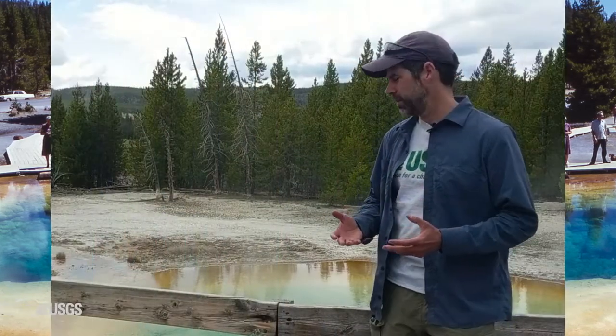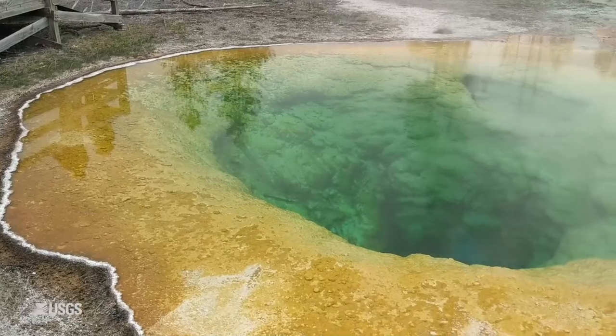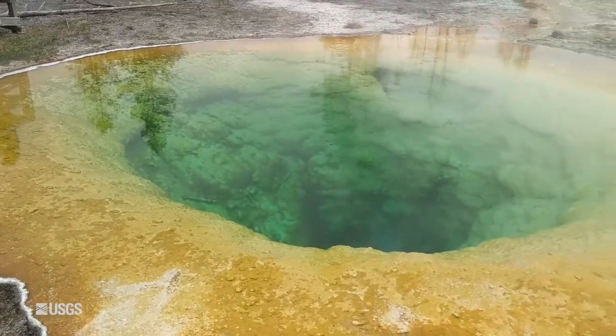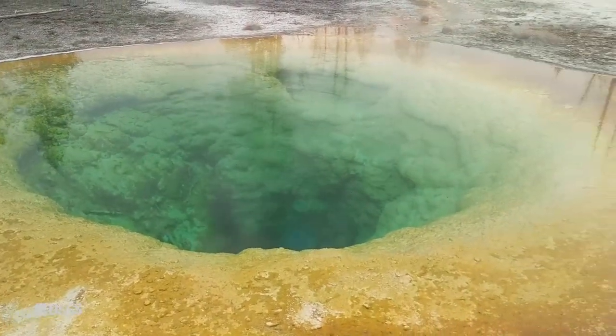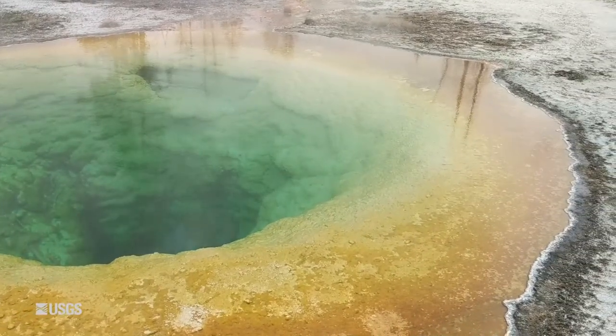There was so much stuff thrown into it that it clogged the thermal input to the pool, and that resulted in the pool lowering its temperature. Thermophilic bacteria began to occupy different parts of it. So the plumbing of the pool changed, and that changed the color from that deep blue to the sort of colorful pattern that we see today.